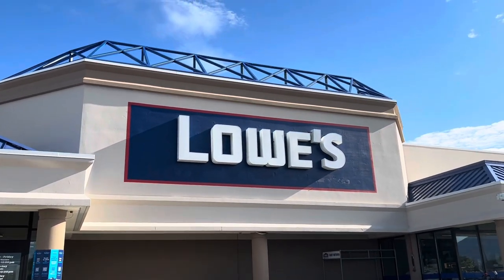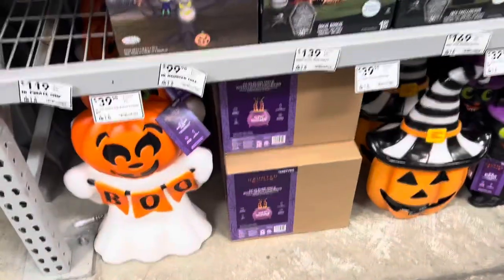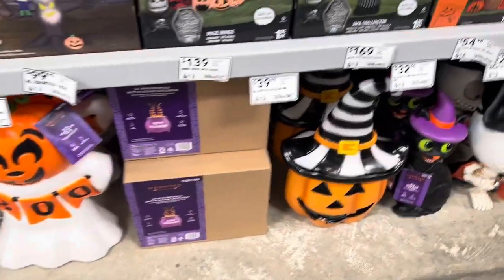We're at Lowe's. We're gonna go see their Halloween section. Come with me. Lowe's has Halloween! These are $39.98 — cute ghosts.